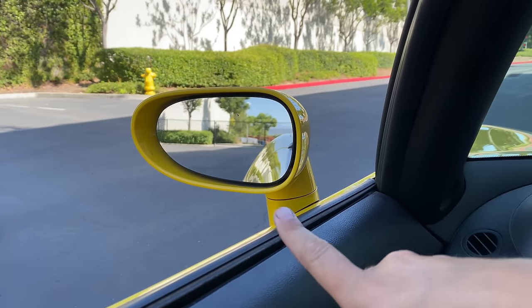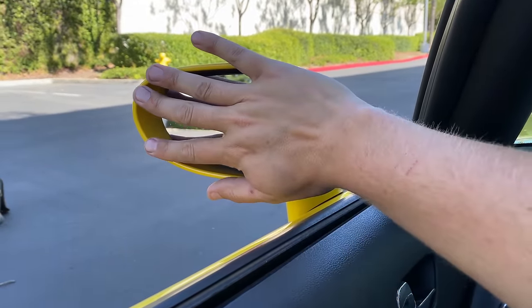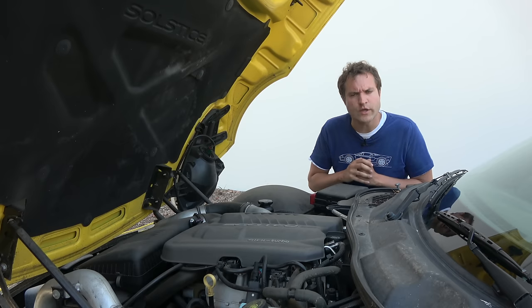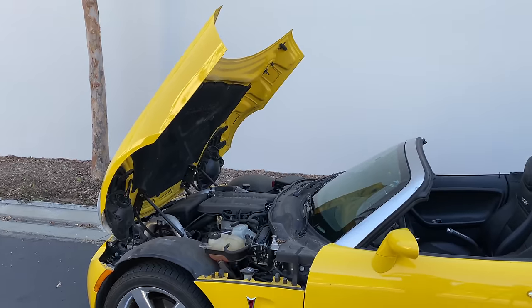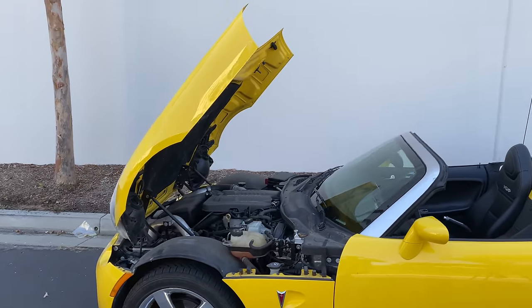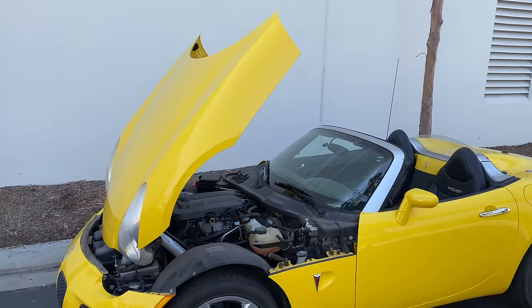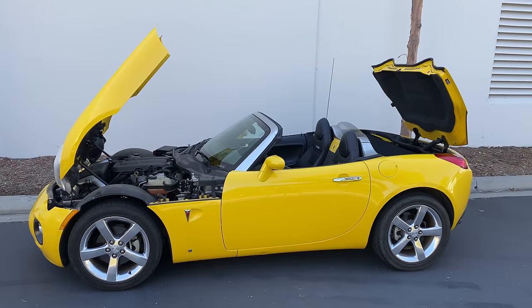One last interesting interior item is the exterior mirrors, which are rather tiny — I can put my hand in front of one and it completely covers it. Very, very small mirrors, which complement a very, very small car. Next, we move under the hood, which opens forward — kind of an interesting thing, rather unusual especially for modern cars, and particularly unusual because the trunk opens backward. So both of these items open the wrong way from what they're supposed to. It's like an opposite car.